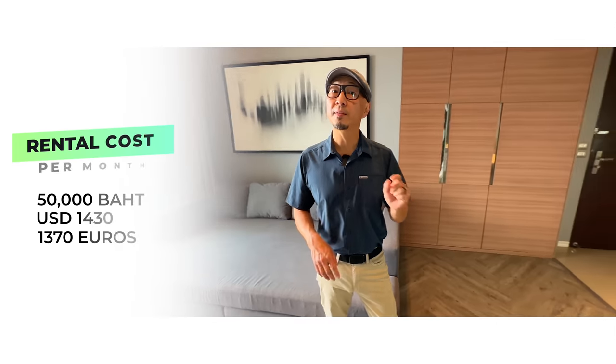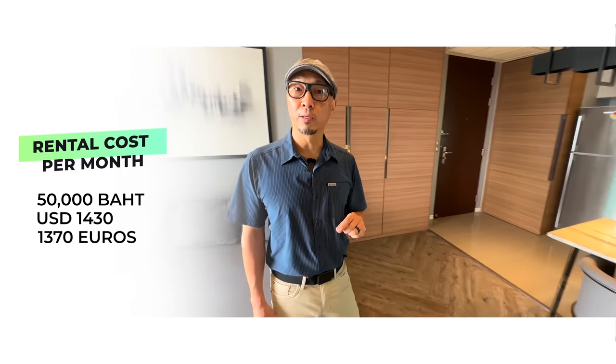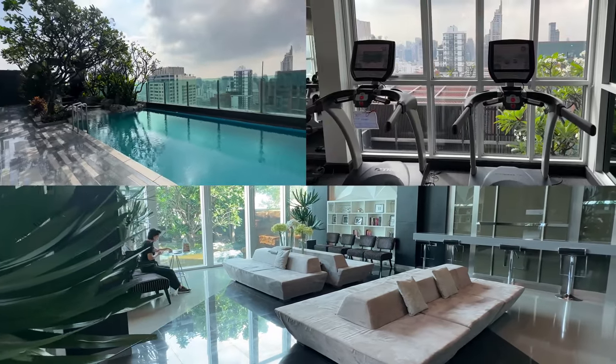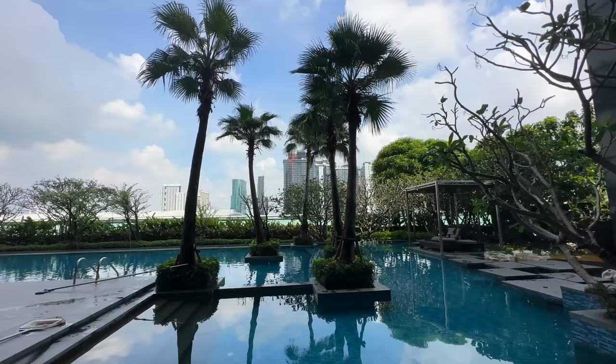For the moment you've been waiting for - how much does it cost? It's 50,000 baht, which is about $1,400 US. That includes a swimming pool, a fitness gym, a co-working space, and actually this particular building provides free maid service every two months. Free maid service? Not bad. I'm going to make a mess for two months. Should we go check out the next place? Let's do it.